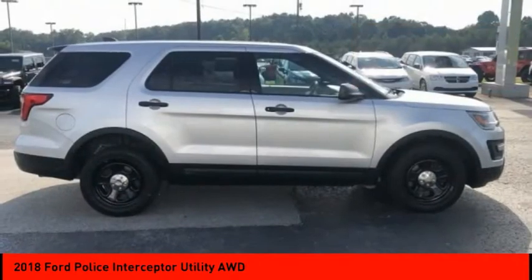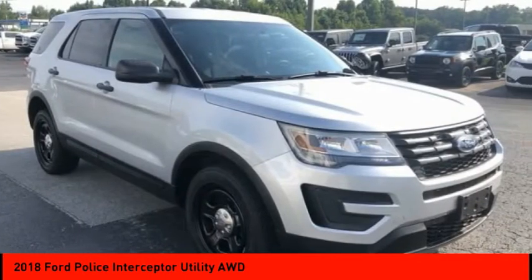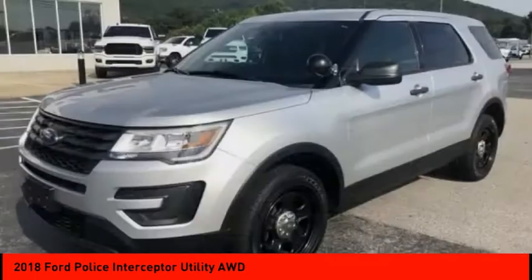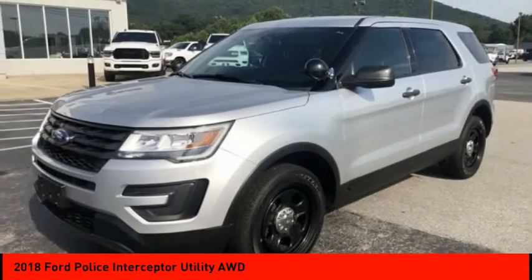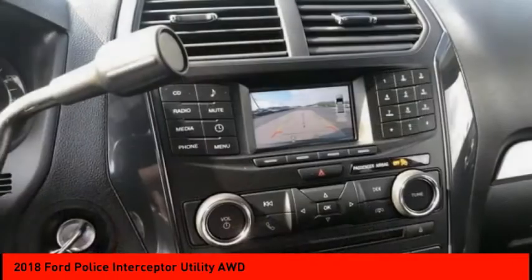Here are some of this vehicle's great options: tire pressure monitor, all-wheel drive, rear spoiler, brake assist, traction control, stability control, four-wheel disc brakes, steel wheels, front performance tires, rear performance tires.